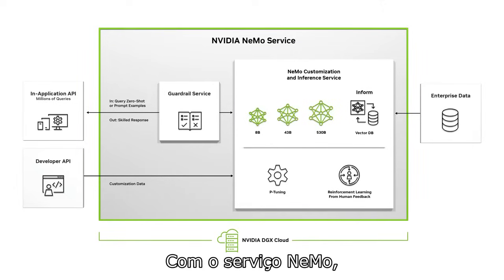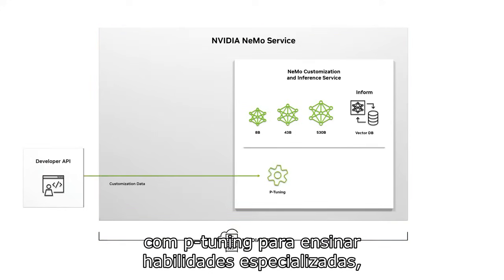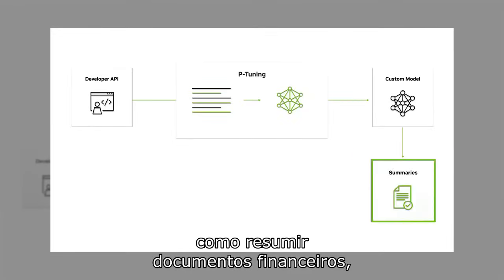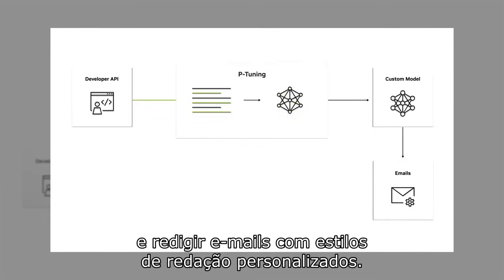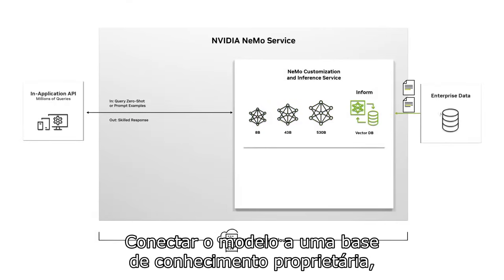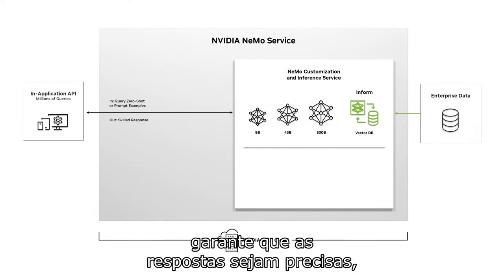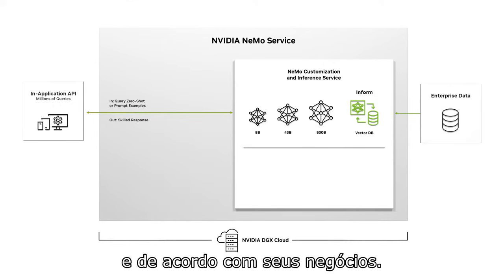With the NEMO service, organizations can easily customize a model with P-Tuning to teach it specialized skills, like summarizing financial documents, creating brand-specific content, and composing emails with personalized writing styles. Connecting the model to a proprietary knowledge base ensures that responses are accurate, current, and cited for their business.